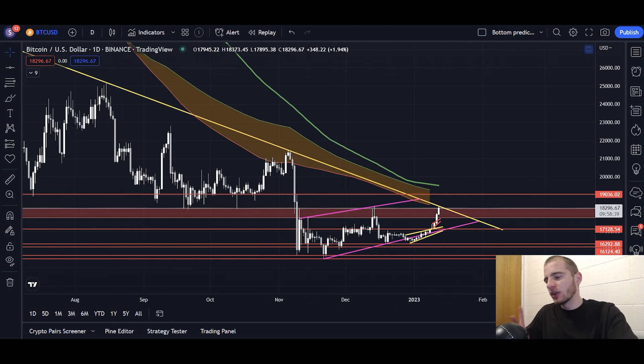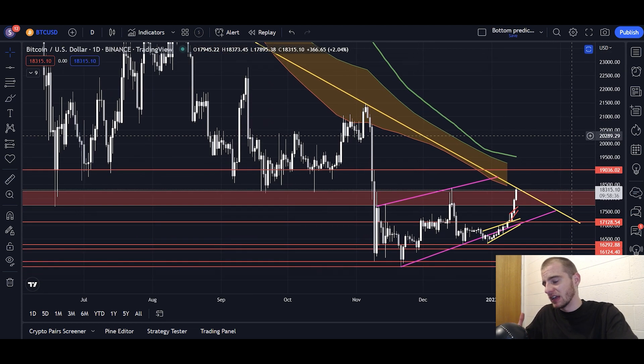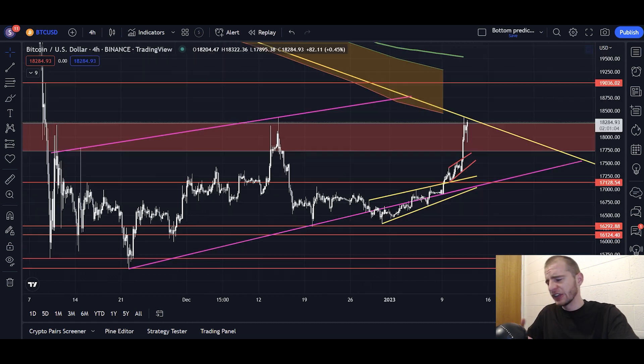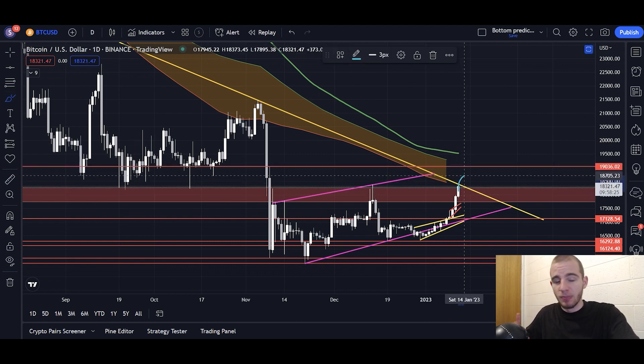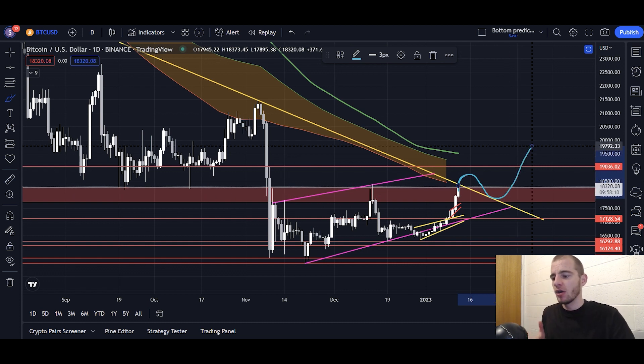It'll be extremely bullish if Bitcoin does break above the yellow line. What we really want to see in the short term to maintain bullish momentum is a daily candle close above the yellow line. If we do that, instead of correcting down towards 17.1K, we could see that correction occur downwards towards the yellow line, flip that yellow line and the red box into support, and then head up to the upside. That would lead to a trend reversal in a very strong, bullish format.